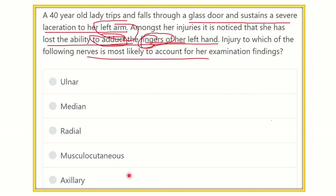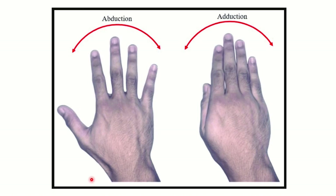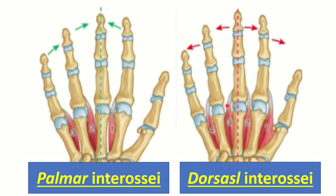Let's look at some pictures of adduction of the hand. Here we can see two hands: in one hand this is adduction of the finger, and in the first picture this is abduction of the finger — where the fingers are spread apart. Adduction of the finger means the fingers are closed together. This adduction power of the finger is lost, and we have to find the nerve responsible for adduction of these fingers.